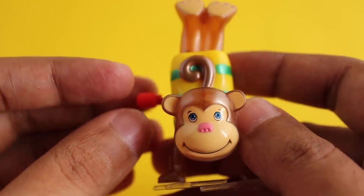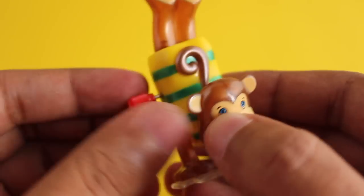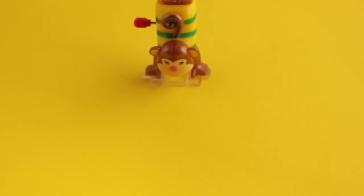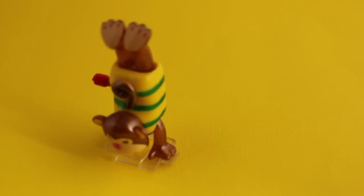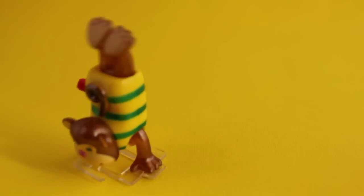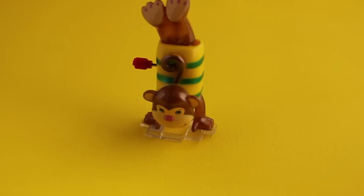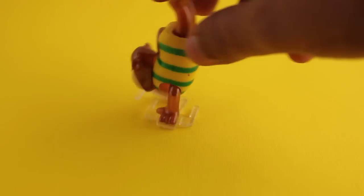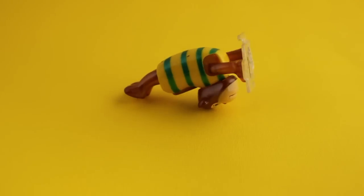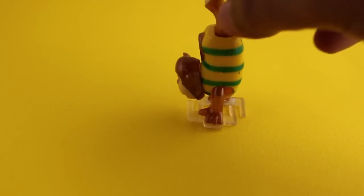There are quite a few models with very unique movements — really well made toys, a little bit pricey though. But they are unique; as you can see, this one moves its legs too. There are quite a few models every year, each with a different mechanism. Quite well made and quite fun — check it out!